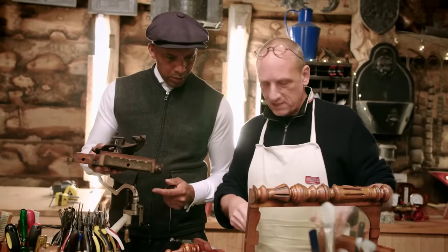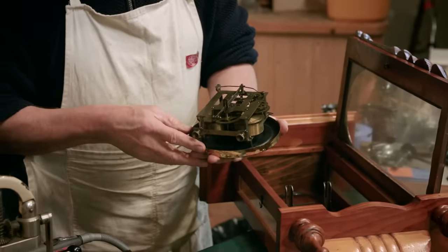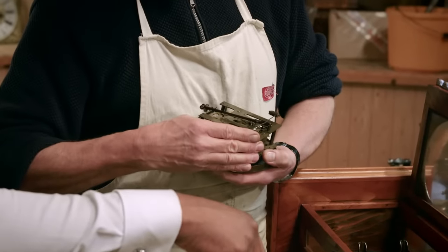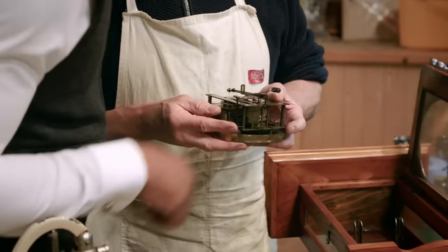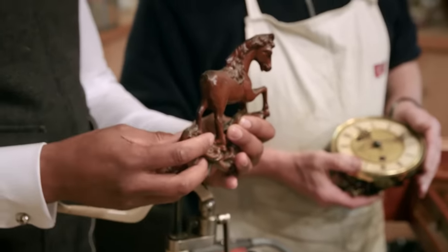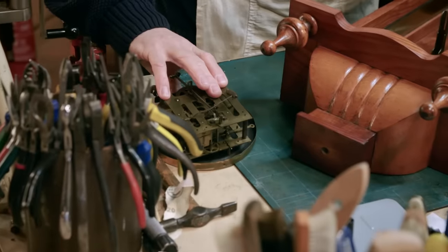Steve opens up the clock movement to have a look at the important bits. As he suspected, it's absolutely filthy and dirty — no wonder it wasn't working. The clock is in very poor condition with a fair bit of wear in the holes and slightly worn teeth. He'll need to take it all apart, have a look at everything, and definitely clean the glass, which is completely yellow.